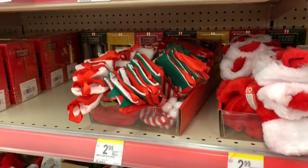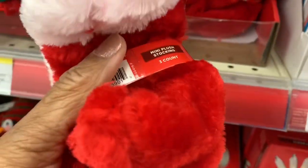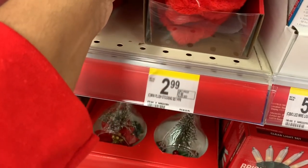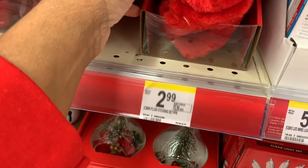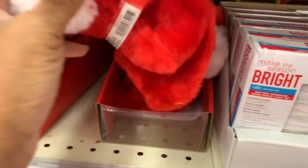Hello guys, welcome back to my channel. I'm here in Walgreens — I came by to pick up a prescription and decided to pull out my camera. They have these little three-count mini plus stockings here for $2.99.